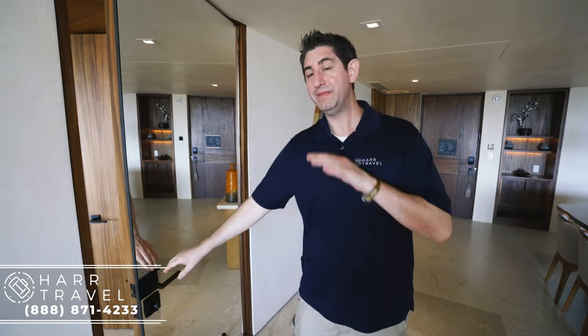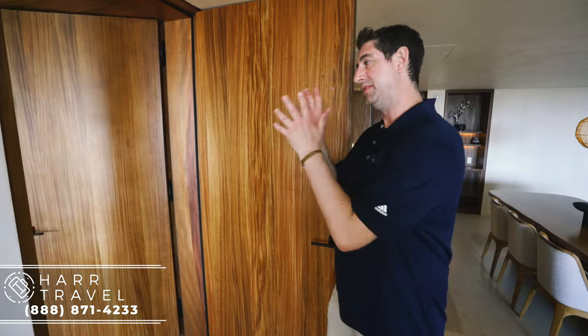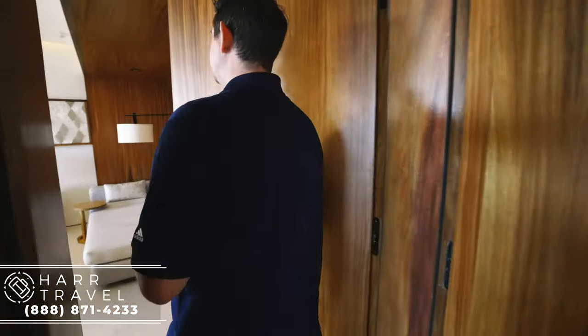Now we're back in the living room. This can be booked as a one bedroom or a two bedroom configuration — if you're booking a second bedroom, this is the connector right here that turns it into a really stunning two bedroom option.